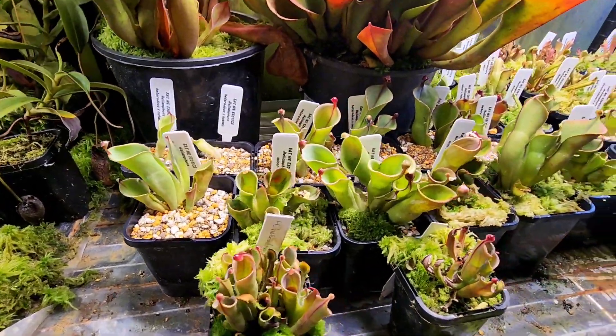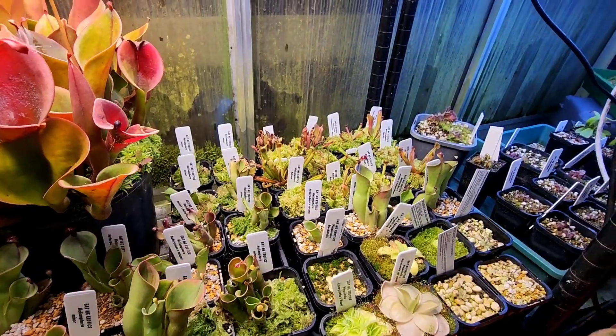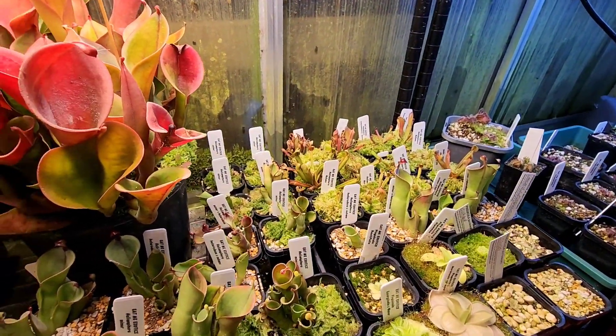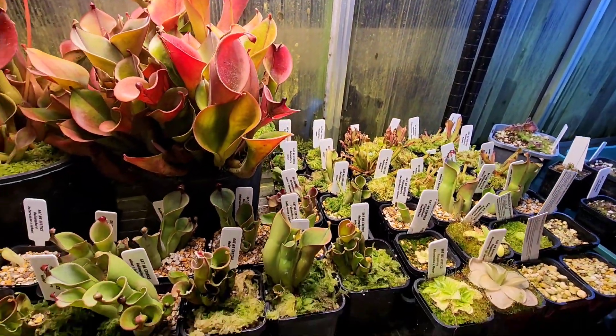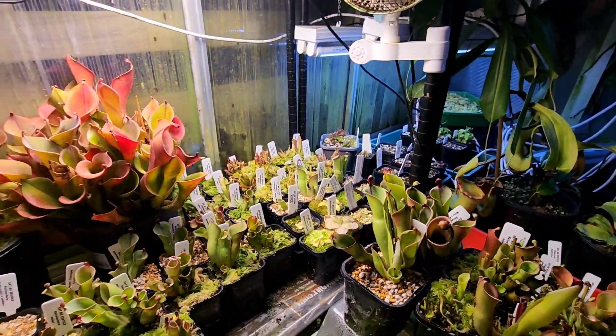So I'll come back through and top dress some of these divisions later. Possibly at some point next year, once these have all settled in, I dare say I'll have a couple of spare Heliamphora up for offer, which you can look forward to.